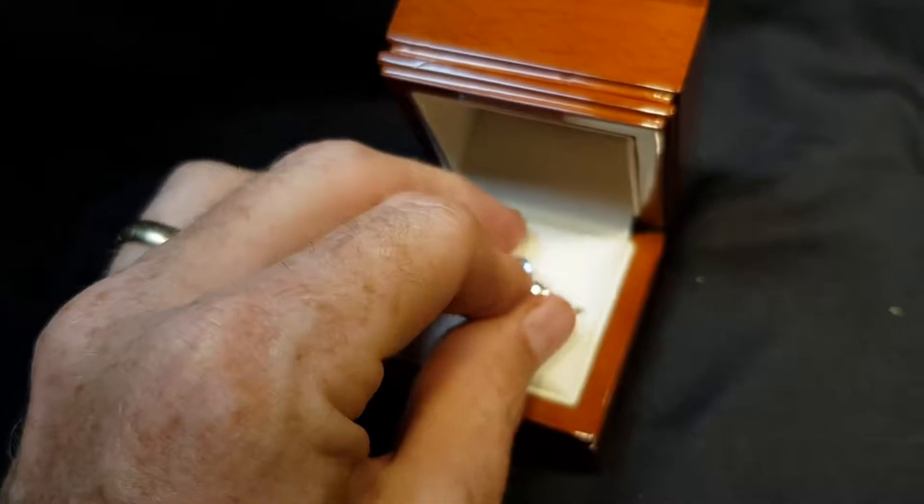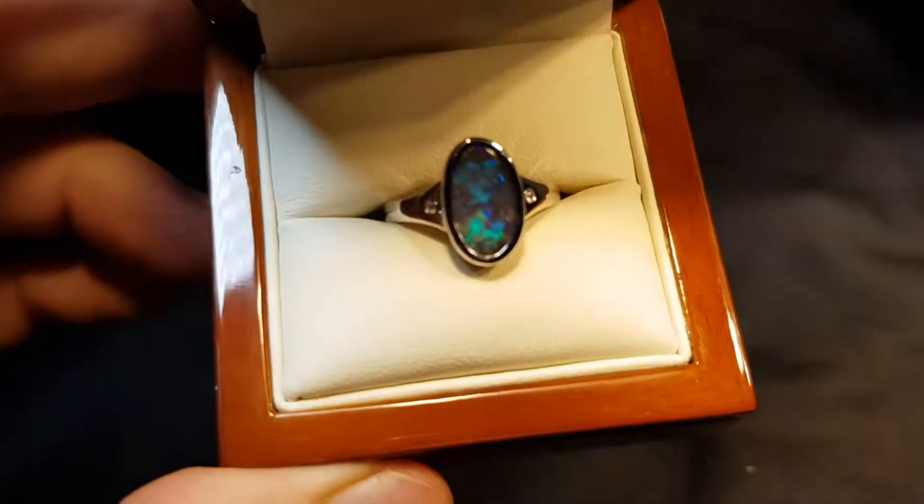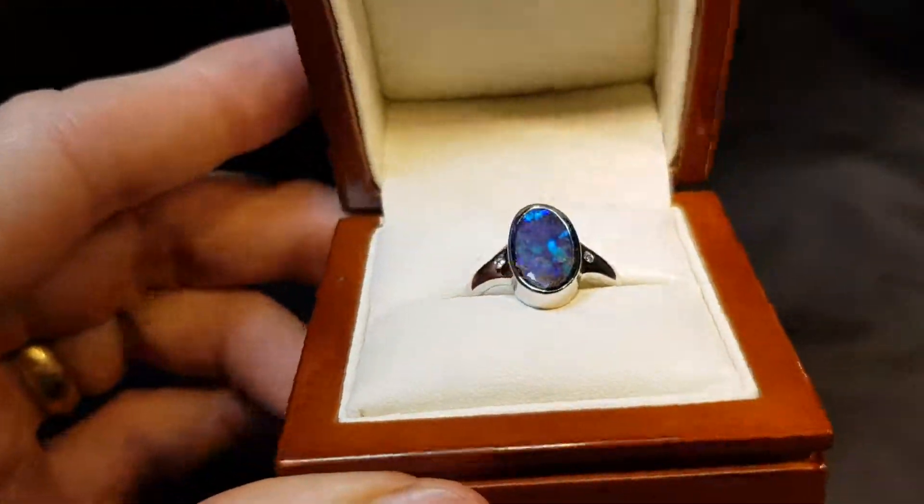Not a doublet, not a triplet, not a synthetic — 100% natural solid boulder opal. It comes from Queensland and is a very pretty blue.